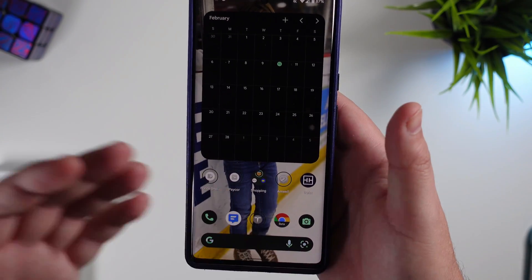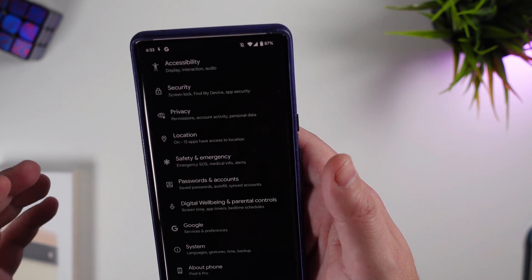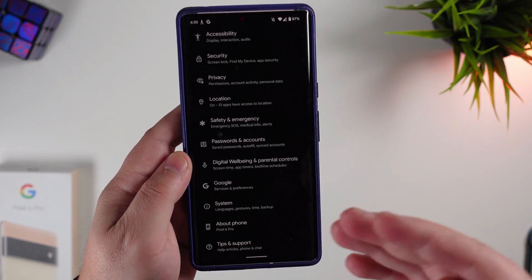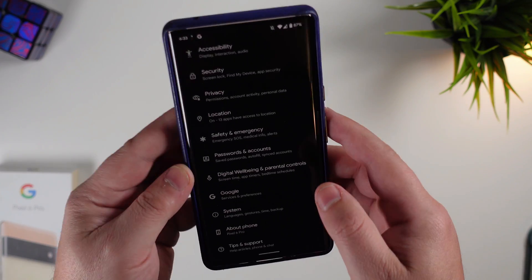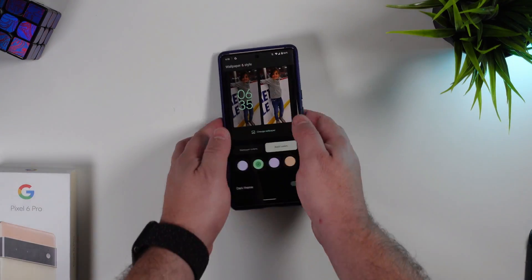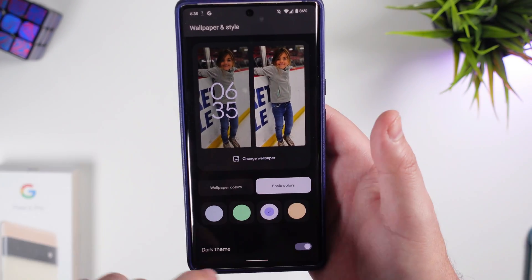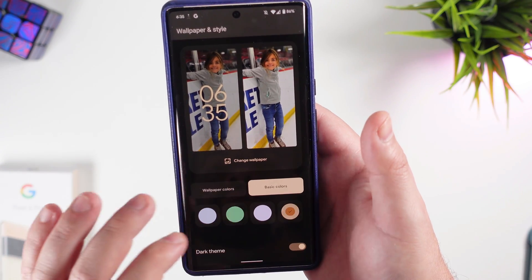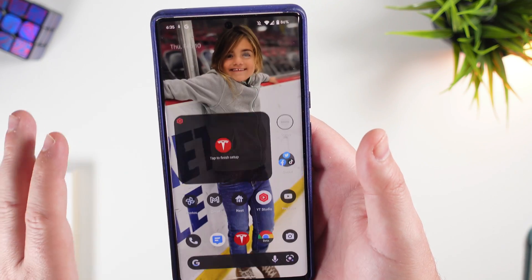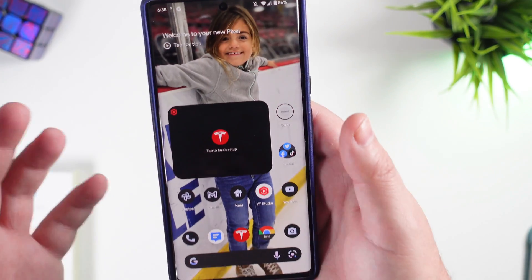One of the bigger changes is full system customization. In Android 12, theming was only tied to system apps, but now they're allowing you to change the look and feel of app icons across all apps — third-party and system alike. Playing around with it, it's pretty fluid. The wallpaper selector and theming work well and smoothly, with no crashes yet, which is always good to see in a first beta release.